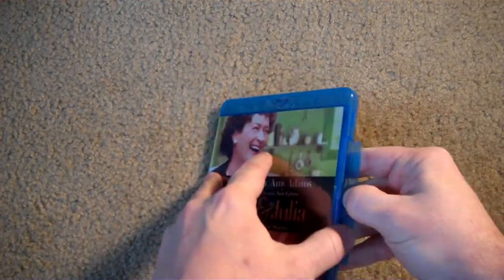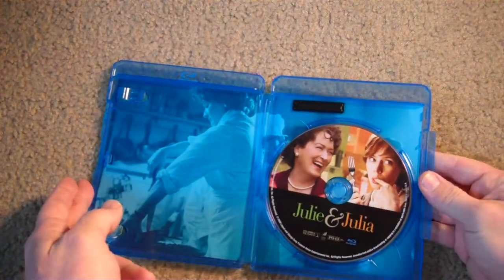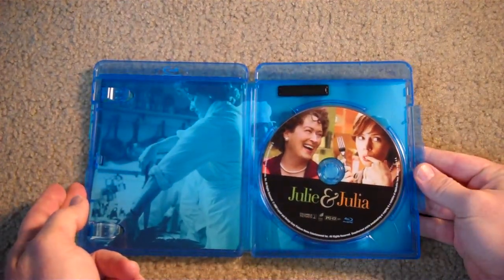There's not much going on on the inside here. Nice cover art and very cool looking picture there in the background. So yeah, there's Julie and Julia.